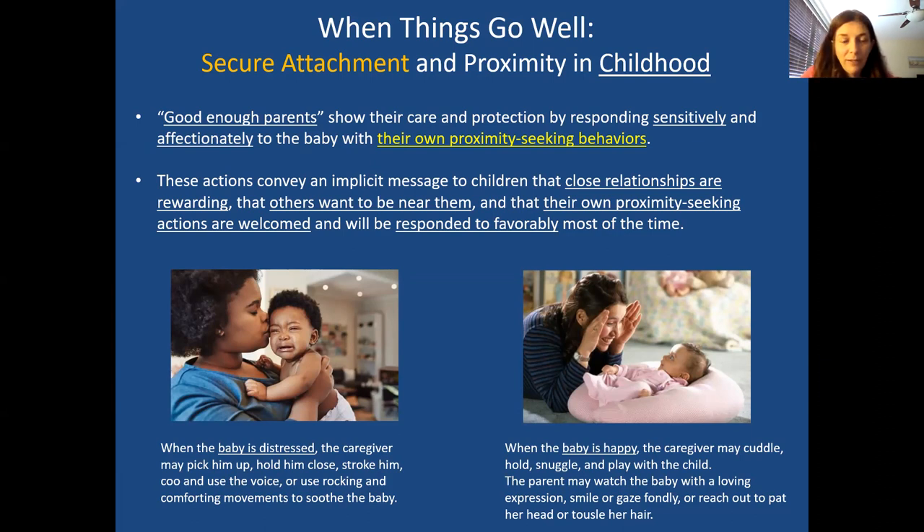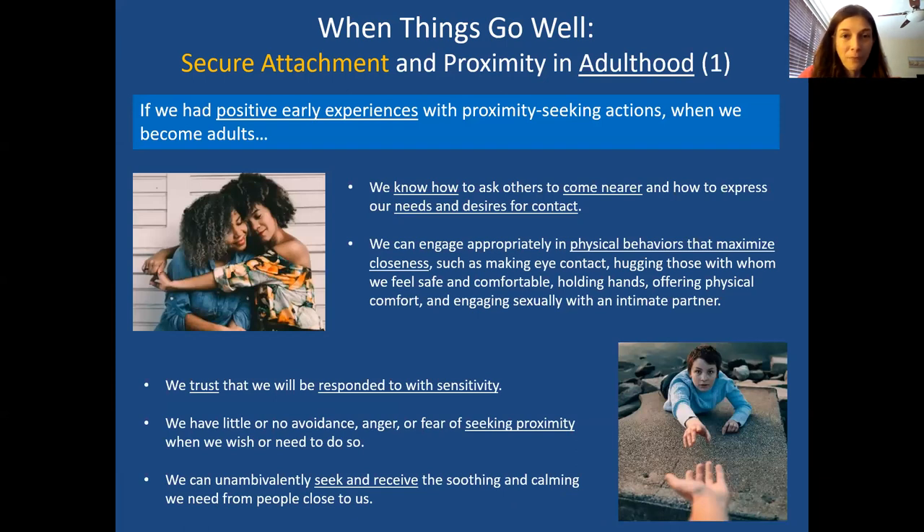If a baby's distressed, the parent will more often than not respond in a sensitive way — picking up the baby, soothing with rocking, voice, stroking their back. The child feels: when I'm upset, people understand and want to help me. If the child is happy, people still want to be close, to play, to gaze fondly. Whether in a good mood or cranky, people still want to be around me.